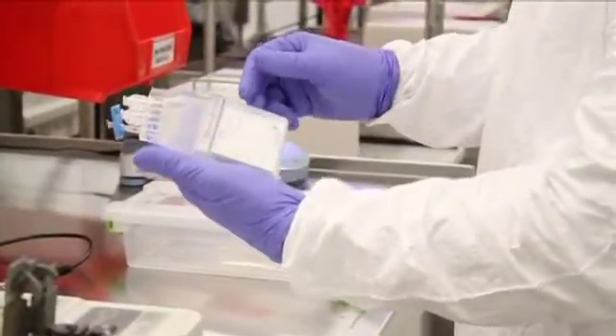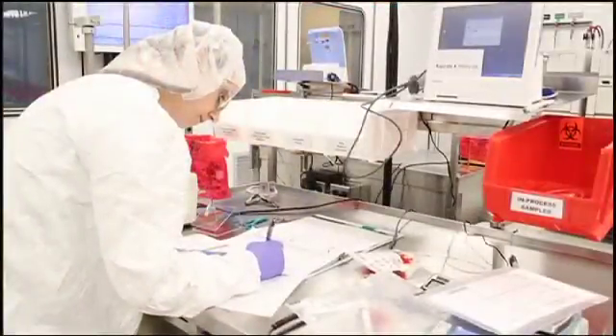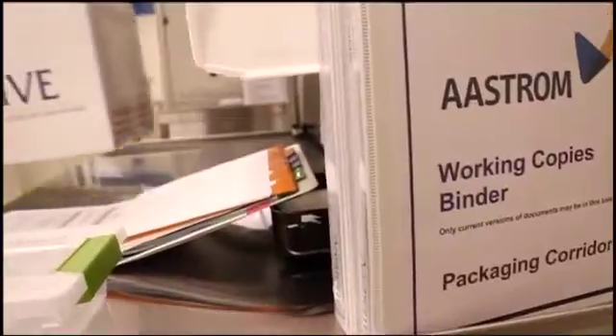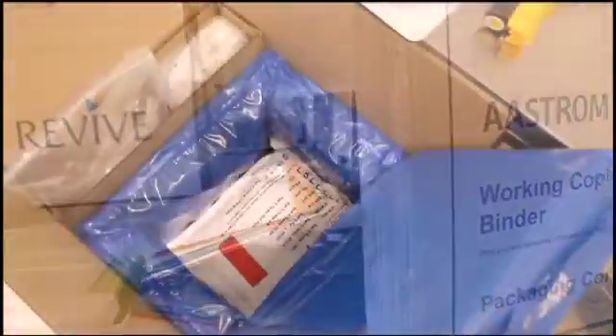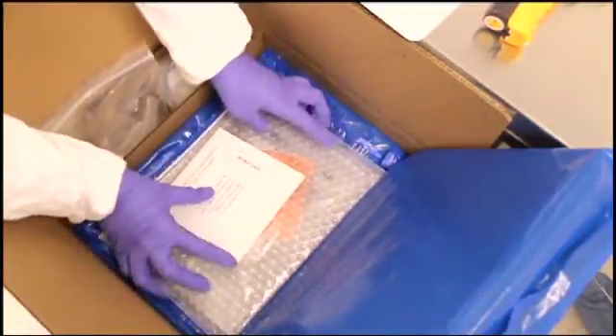This product, XmyloCell T, is then carefully analyzed in a series of final quality control tests and given a label. The product is packaged in a shipping container to control temperature and storage conditions while in transit, and then shipped by FedEx to the treatment center.